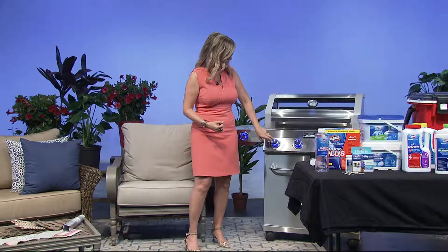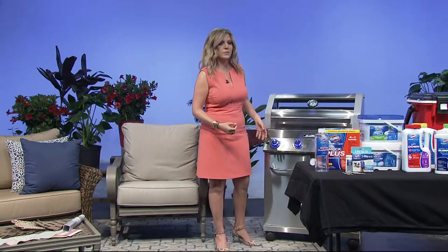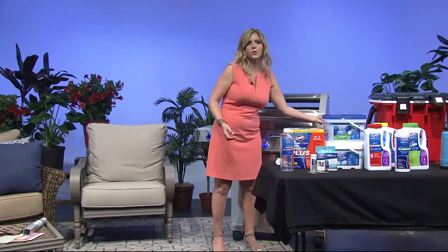They even thought of everything — they've got these LED backlit knobs that'll take you into the evening, and a USB port to charge your phone while you're cooking. It's really cool.